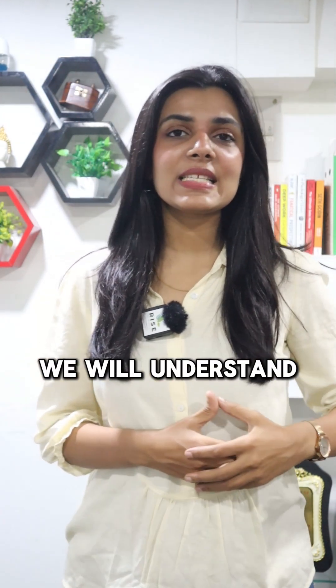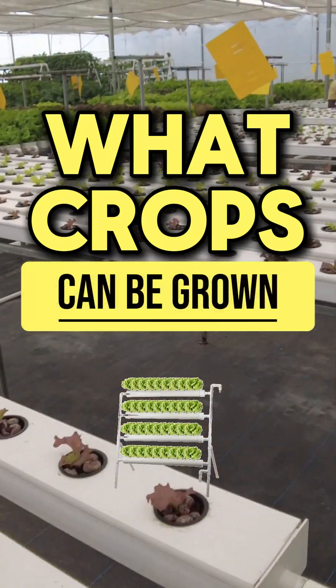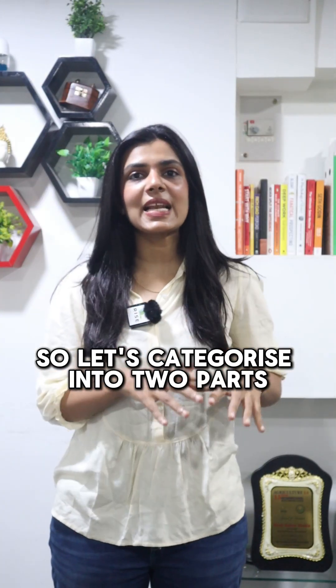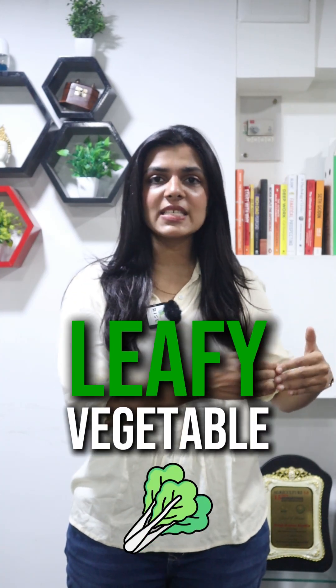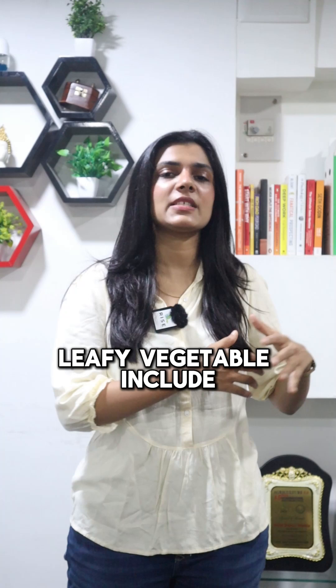Hello agripreneurs! Today we will understand what crops can be grown in hydroponics. Let's categorize into two parts for simple understanding: one is leafy vegetables, and the other is vine crops.